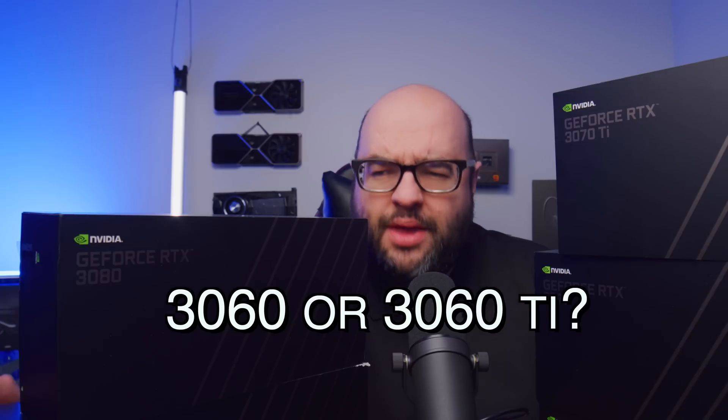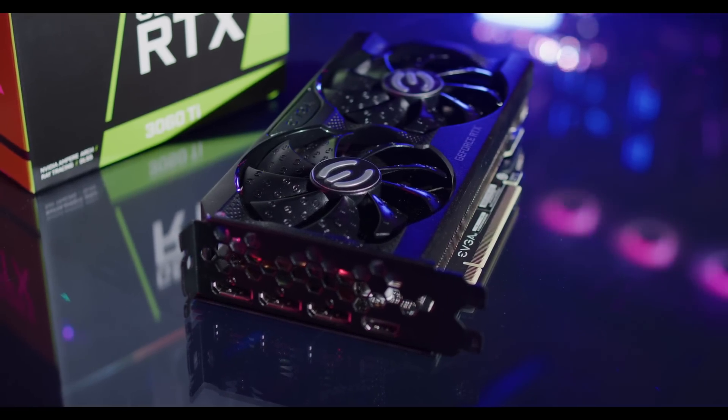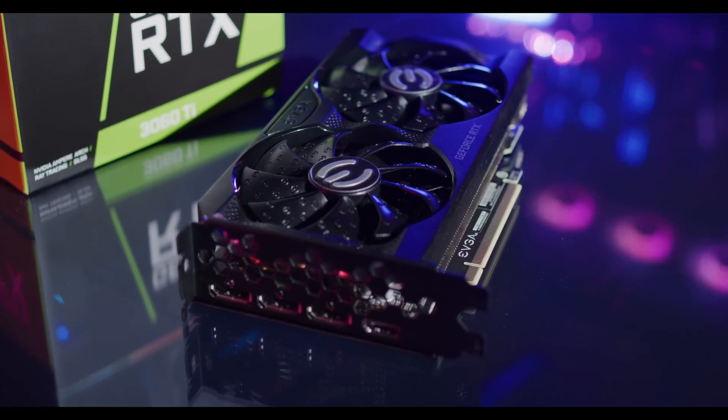Which one of these two would you choose? Any day of the week: 3060 Ti. The 3060 Ti is basically like a 3070 but cut down a little, while the 3060 is going to be definitely a step down.